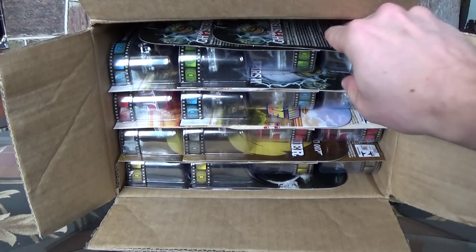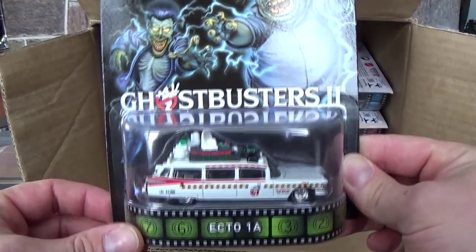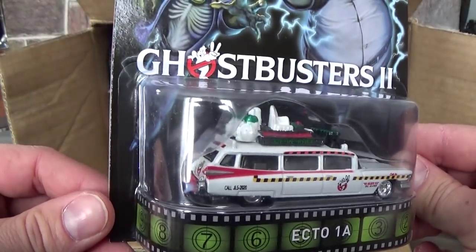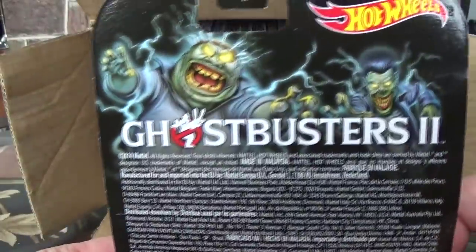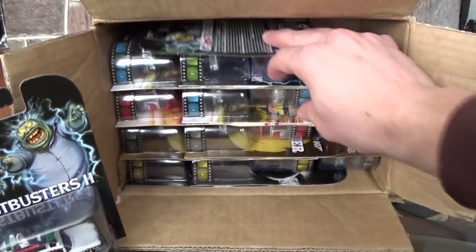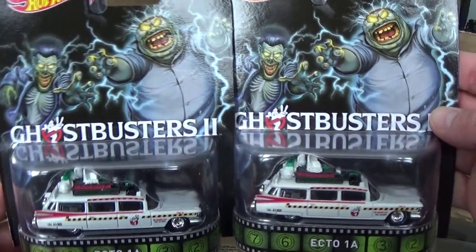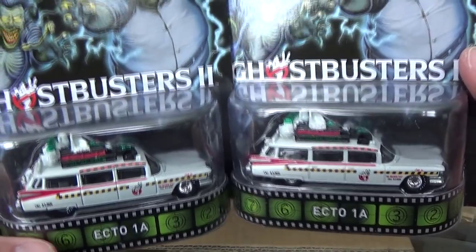First car out — Ghostbusters 2. Look at the artwork on these cars. Just wonderful. Lots of detail. We're going to be cracking each and every one of these cars; first we'll just get them out and have a look. So with the F-Case you get three of these Ghostbusters cars, which I assure you will be an instant hit.